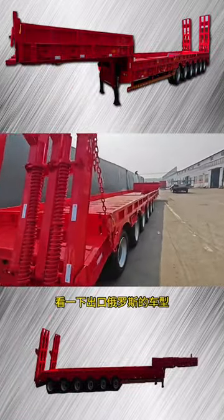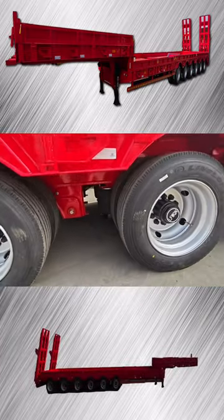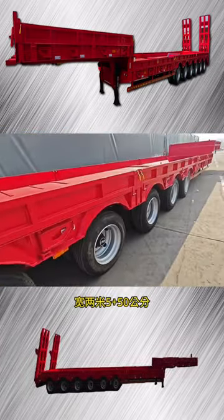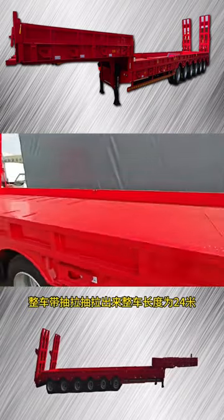Take a look at the models exported to Russia. This car is a multi-spool transport office car produced by our field. The car is 17.5 meters long, with a floor height of 2 meters 5 plus 50 centimeters.